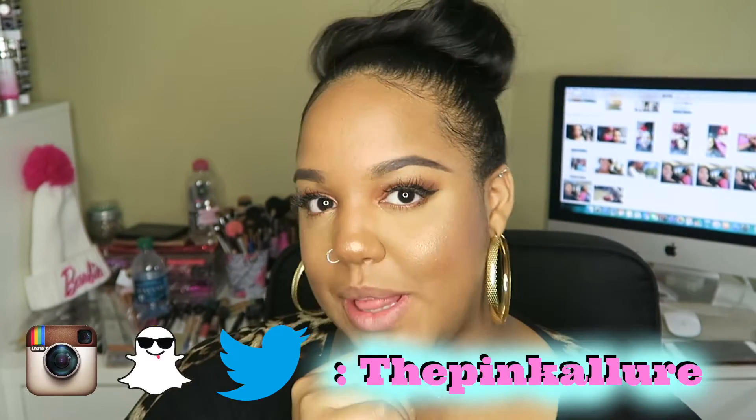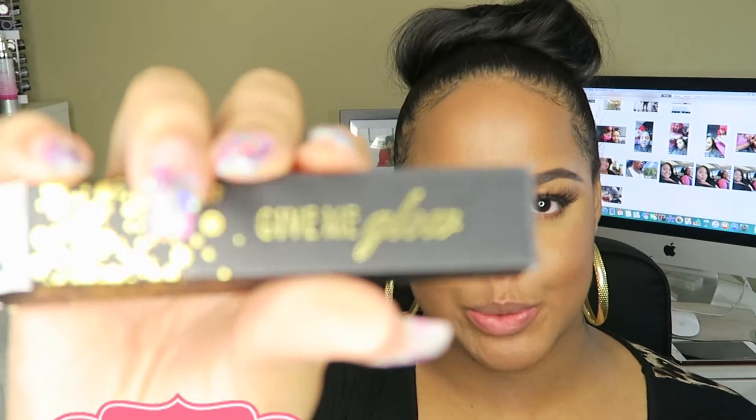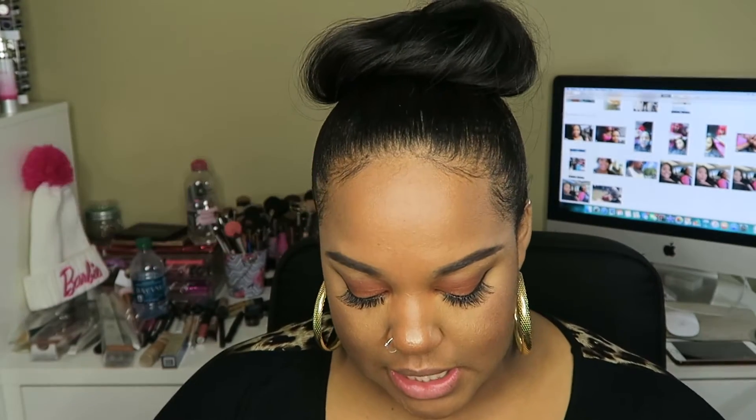Hey guys! So you can tell from this video I'm going to be doing a little lip swatches — that's why my lips are bare. This is on a new liquid lipstick company that I came across on Instagram. They go by the name Give Me Glow Cosmetics. I'm really super excited for this video because I did purchase five of their liquid lipsticks.